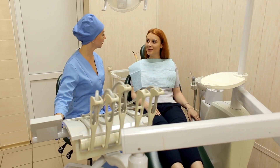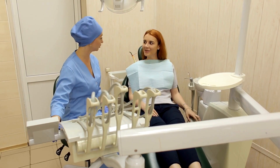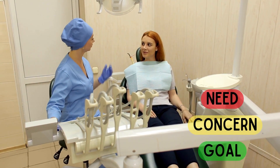Taking a patient-centered approach is extremely necessary for the successful implementation of incremental care. This requires the health professionals to take time and understand the patient's needs, concerns, and goals, and hence tailor the treatment plan accordingly.